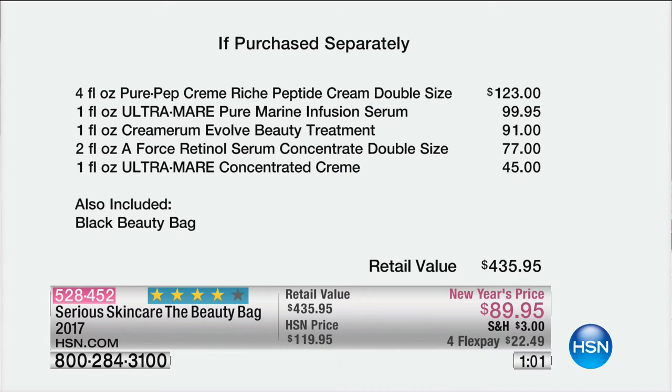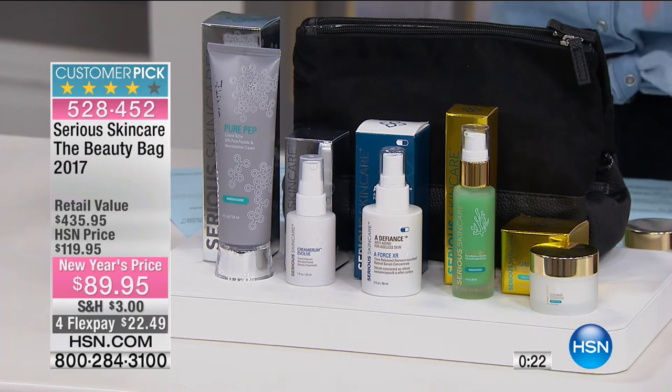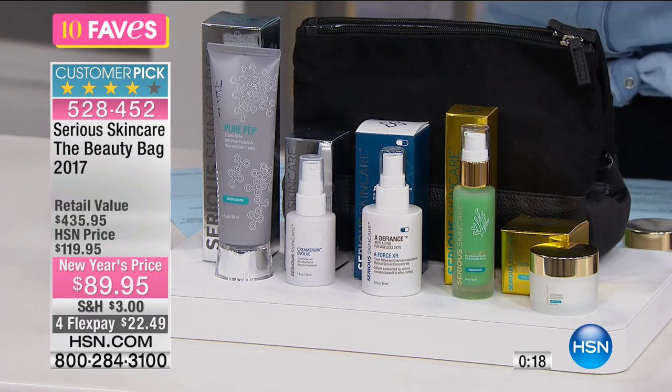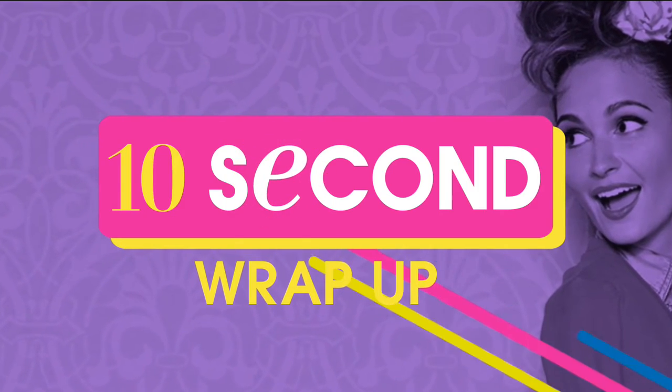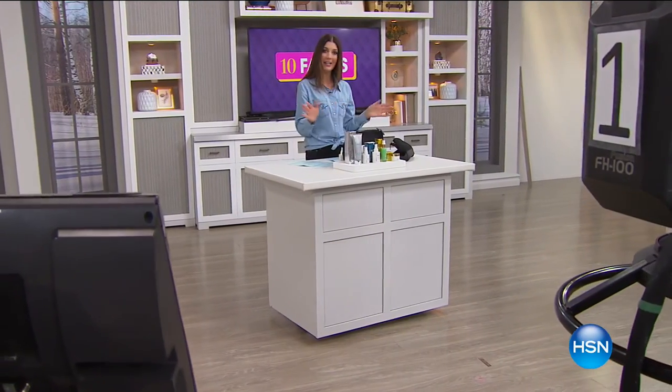The Creme Rich is a $123 value, the Ultramare Marine Complex is a $99 value, $91 for the Cremarium Evolve Beauty Treatment — their hero product with gold, platinum, and plant stem cells. The A-Force is all about retinol in a state-of-the-art delivery system. The Ultramare Concentrated Cream is a $45 value, plus the bag. It's a complete system — everything you need, nothing else to buy. Great way to experience what Serious Skin Care has to offer. More Serious Skin Care coming at 4 p.m. with Jennifer. Check out more at HSN.com.